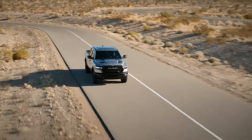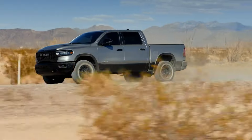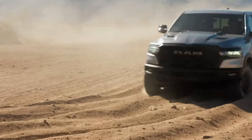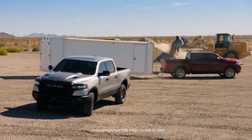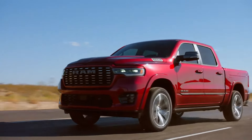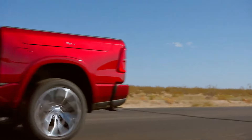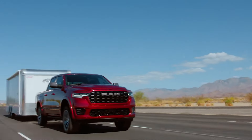The 2025 RAM 1500 is making its way into the new model year with a slew of changes, accompanied by increased price tags. The starting price has risen by a modest $855 compared to the previous year, with the base Tradesman featuring a carryover V6 engine now priced at $42,270.